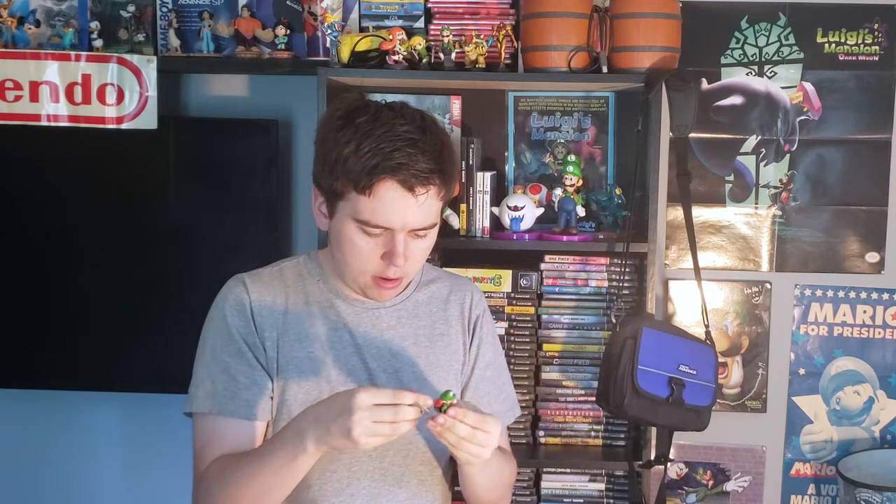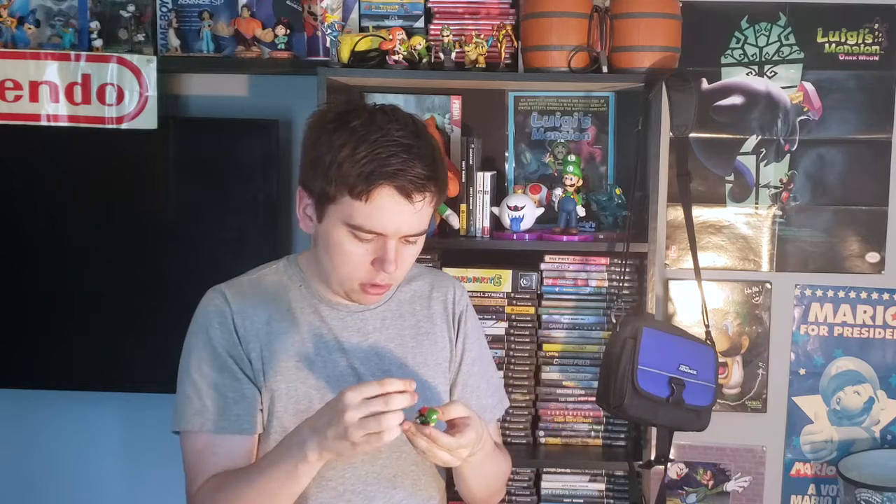The backpack obviously goes on Luigi. Turn his head forward. And obviously the vacuum nozzle goes into the Poltergust. So, there we have it, everybody — Luigi with the Poltergust 5000. I always mix it up. I don't know how I manage to do that.